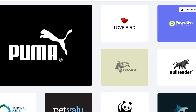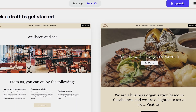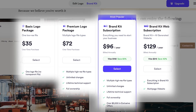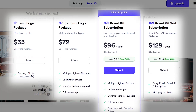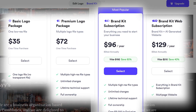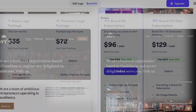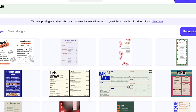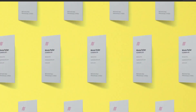Brand Info makes it easy to stay consistent or share your brand guidelines with teammates and partners. When it comes to pricing, Looker keeps things flexible. You can explore designs for free, then choose one-time logo packages or subscription plans for full brand kits and ongoing access — making it scalable whether you're just starting out or growing fast.